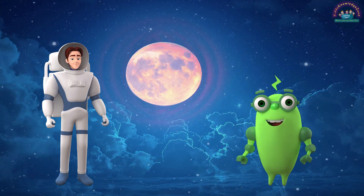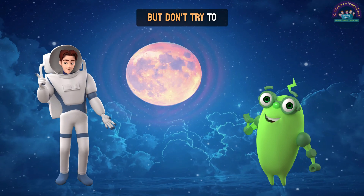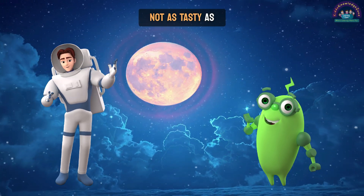What is the moon made of? The moon is like a giant cookie made of rock and dust. But don't try to take a bite — not as tasty as it looks.